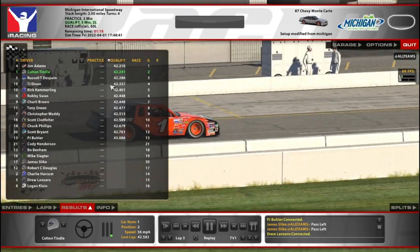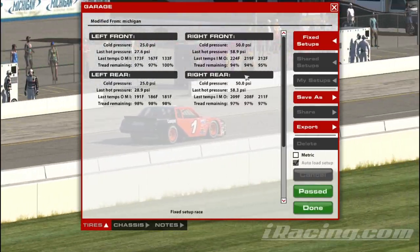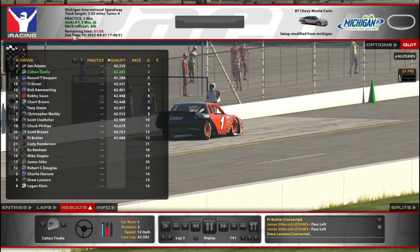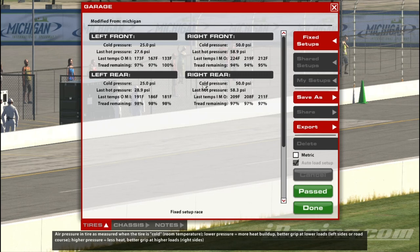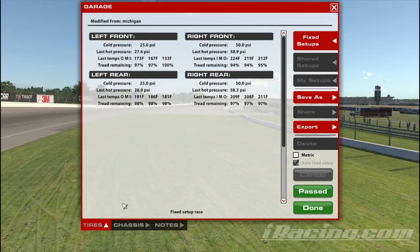I wanted to go ahead and just hop out to show you the tires, like I said. Look at that — 94-97 after doing just two qualifying laps. So in a 60-lap race, that's gonna add up pretty darn quick. Gonna have to be careful and not run qualifying laps out there, obviously.